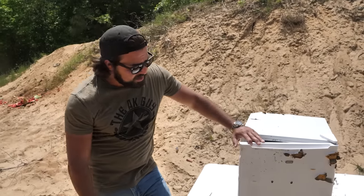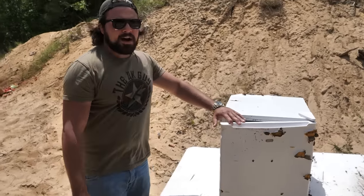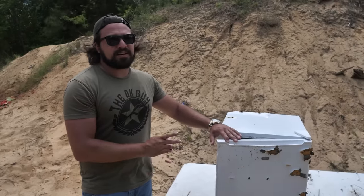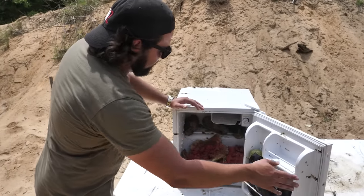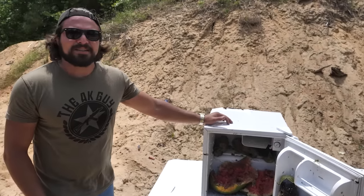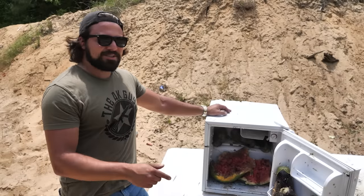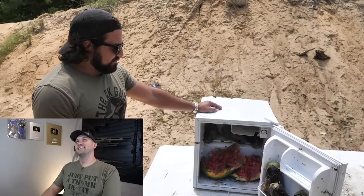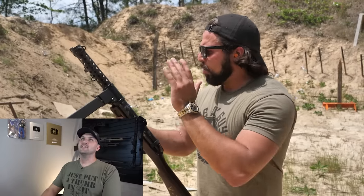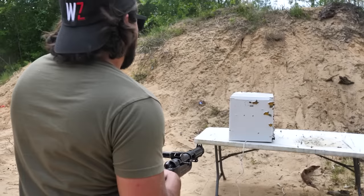Now for our next target, we have this little mini fridge that has been out here on the range for a little while. We are going to be throwing everything we have at this thing because it is full of the pieces of everything we have shot so far. It's funny because I am not Scott, but this is his channel and there is watermelon and eggplant. Let's get shooting. This baby is an old British submachine gun and today we are going to shoot it at a fridge.